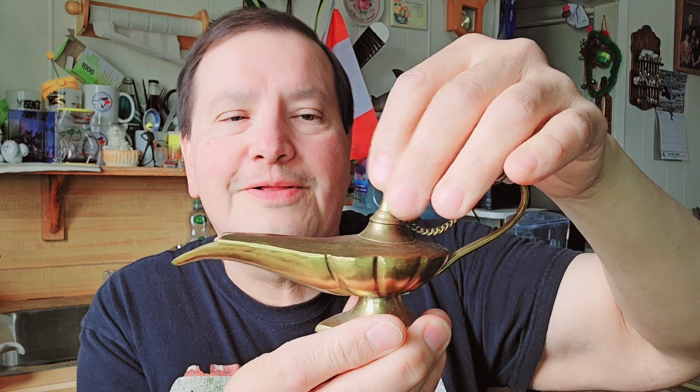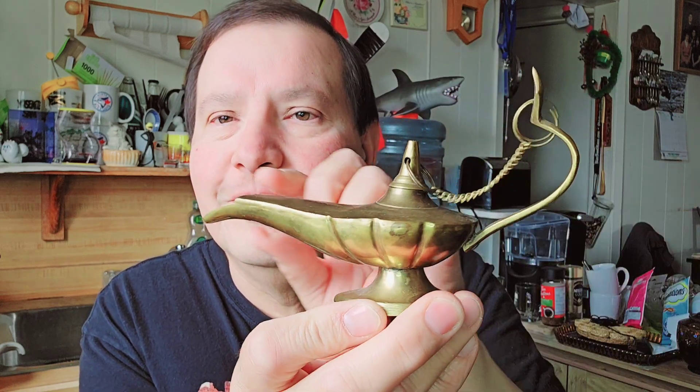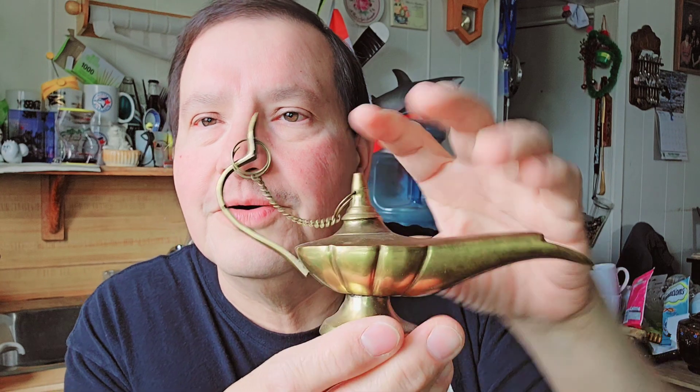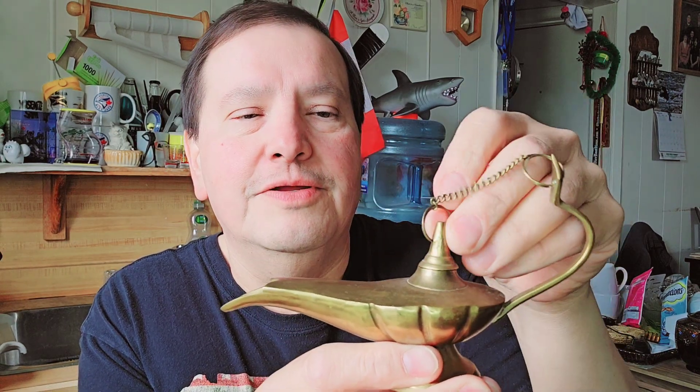The next things are these little genie lanterns. Look at that — on the bottom it doesn't have a mark or anything. But this one has a top that comes off and then you plug it back in. Two dollars I paid for this one too.